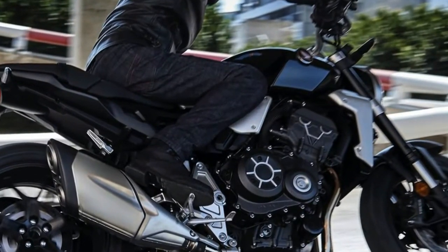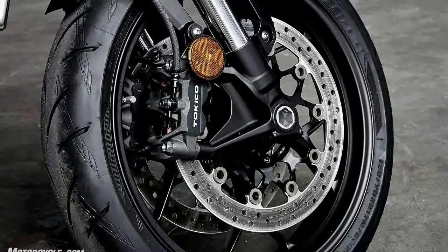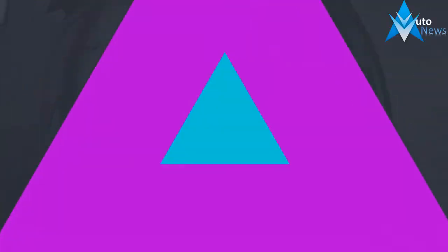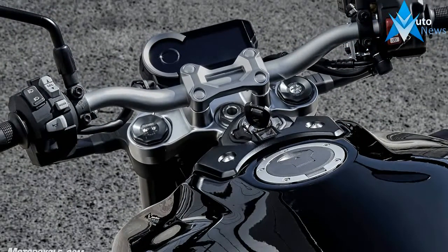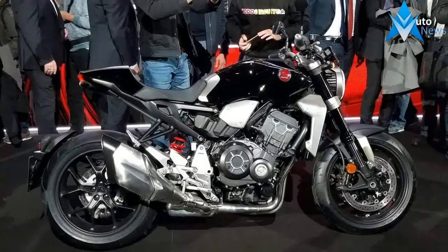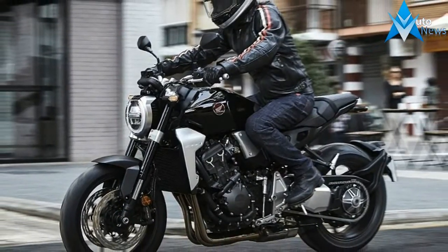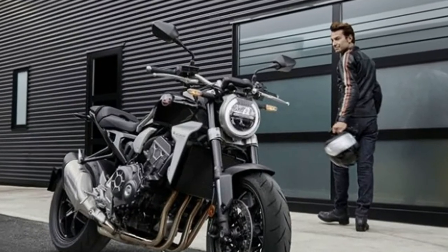The 2018 model features updates to the chassis, engine, and electronics package. The CB1000R has always represented high performance in a naked four-cylinder machine. And while we knew that retaining that approach was important, we also felt it was time to take the platform in a new direction, said Lee Edmonds, American Honda's Manager of Motorcycle Marketing Communications. Increasingly, customer expectations walk a line between high-end performance and character, so it's vital that there be a strong emotional connection between rider and machine.